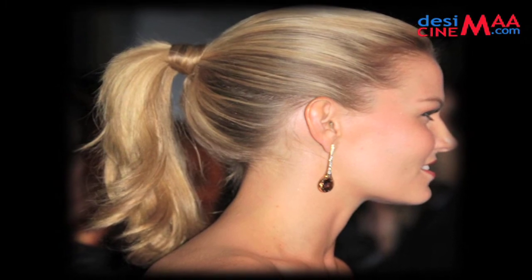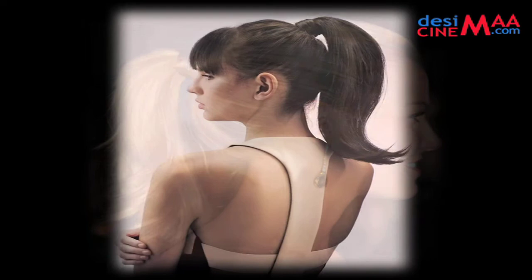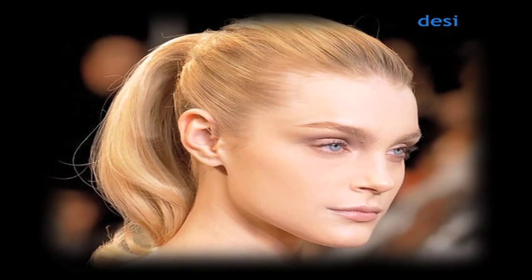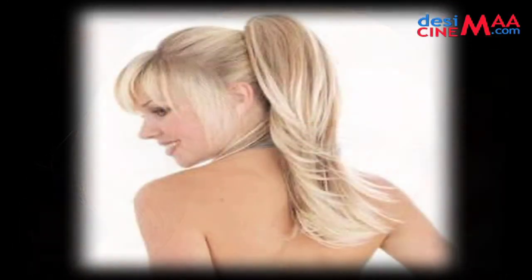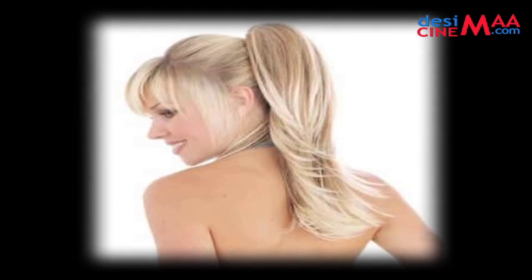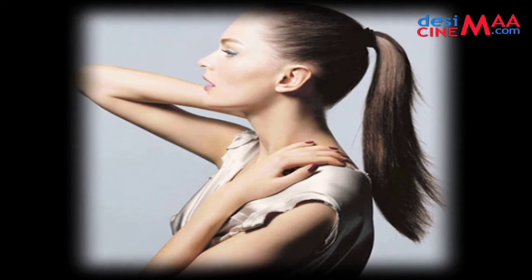Let your ponytail flirt with your face. Ponytail is one hairdo which is quick, easy and comfortable. But you can ditch the traditional sleek ponytail for a flirty one. All you have to do is tease the roots around the forehead of your head. Leave a few wisps hanging at your forehead to ace that flirtatious look, or make a nice puff at the crown. For some extra bounce, use a flexible hold spray to fluff up the length.